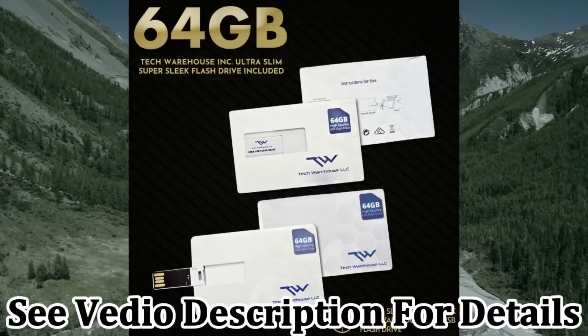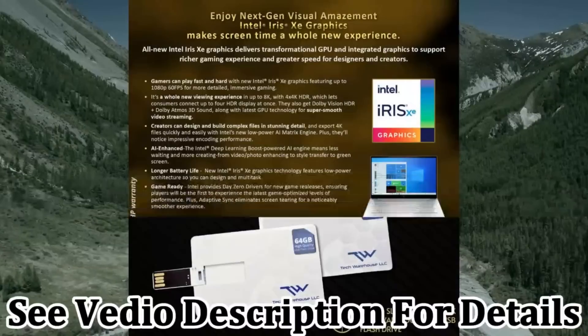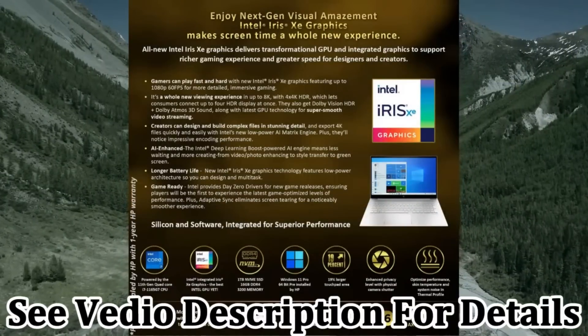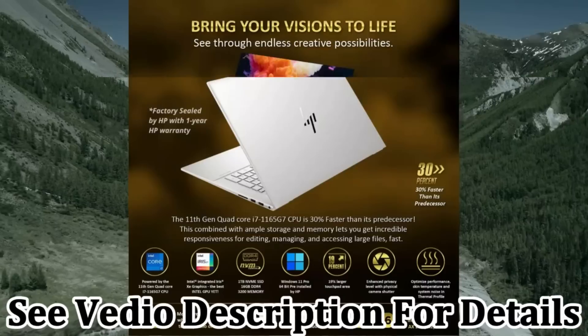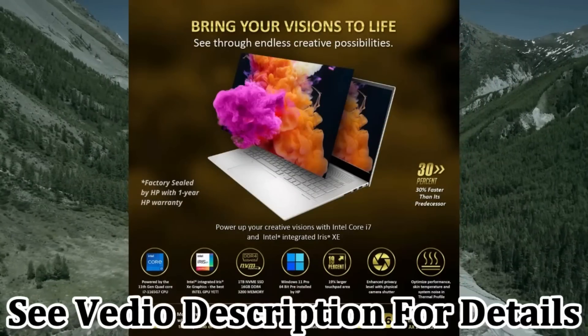Connectivity includes 2x super-speed USB Type-A 10Gbps, 1x HDMI 2.0b, 1x AC Smart Pin, and 1x headphone/microphone combo.